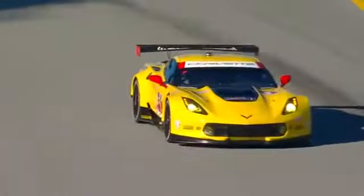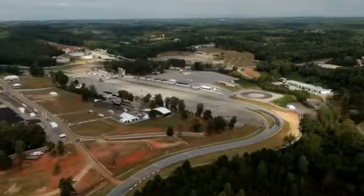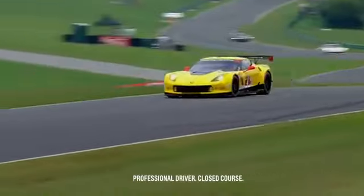Hi, my name is Tommy Milner. I drive the number four Corvette C7R for Corvette Racing. We're here at Road Atlanta. We just finished the 2014 Tudor United Sports Car Championship.